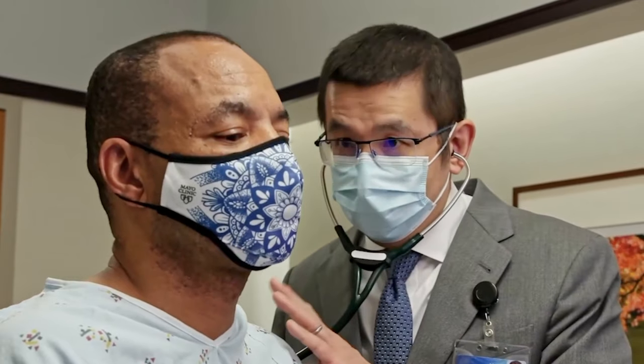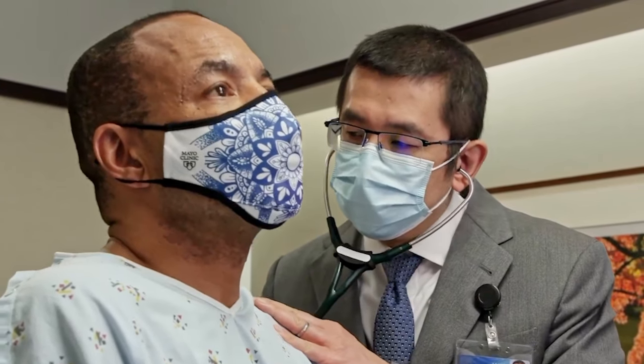There are different methods of staging liver cancer. For example, one method uses Roman numerals one through four, and another uses letters A through D. Your doctor evaluates your cancer's stage to determine your treatment options and your prognosis.